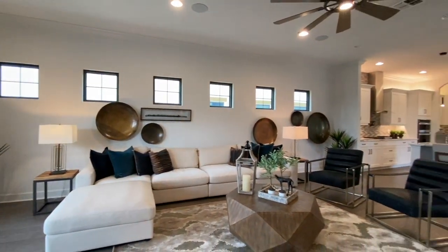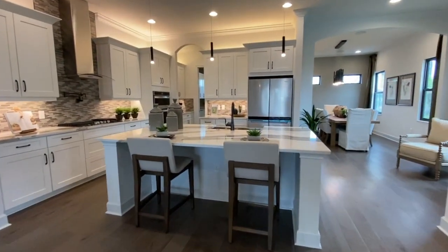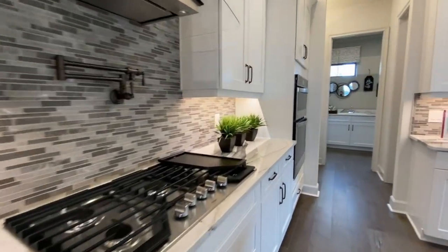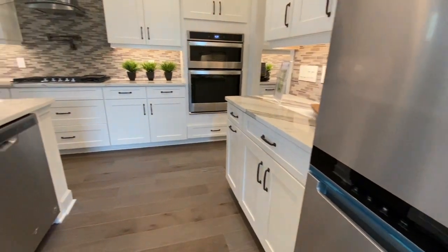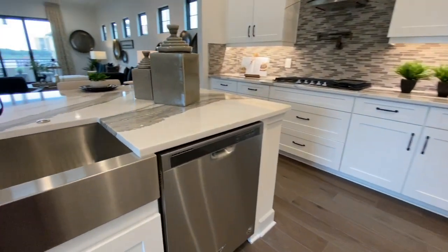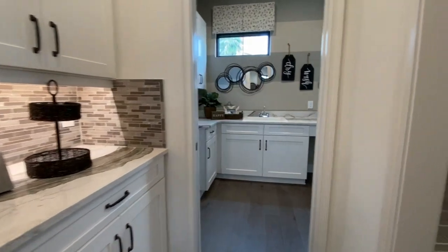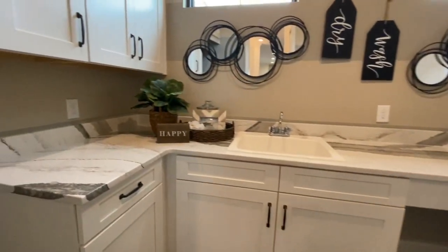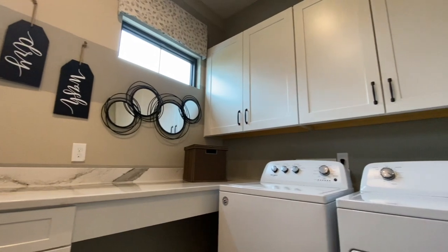So this would be your great room. And then you come into your kitchen. You have the white cabinets, beautiful countertops, a gas stove, and all stainless steel appliances. The butler's pantry. And a very large laundry room area with lots of cabinetry and space for storing things.